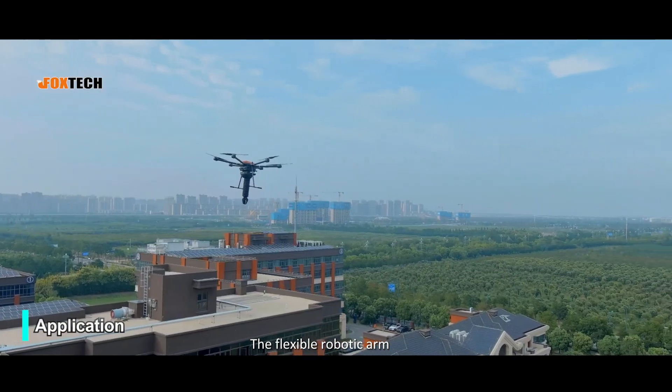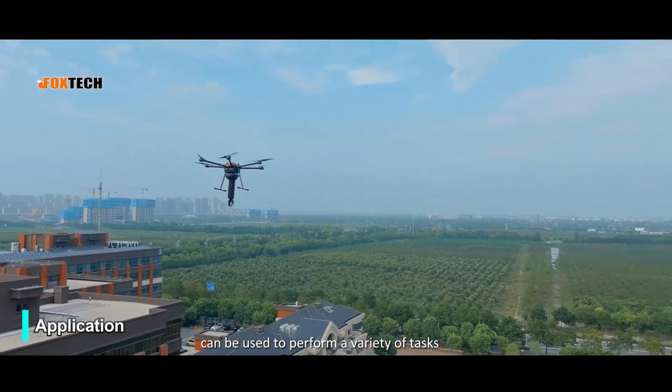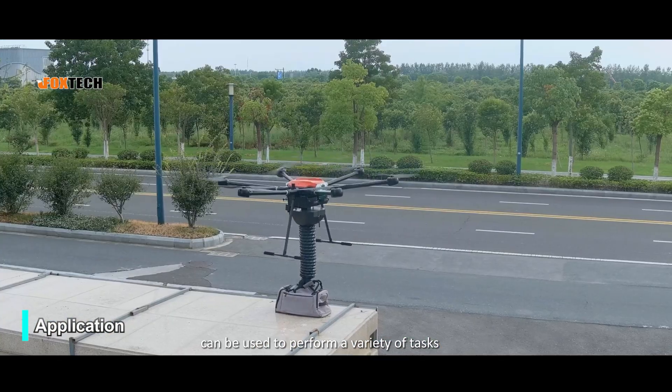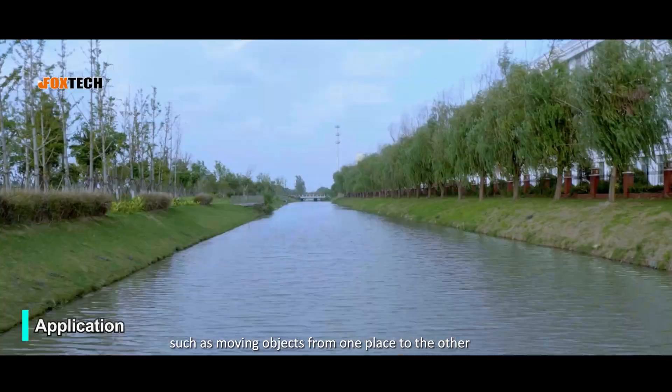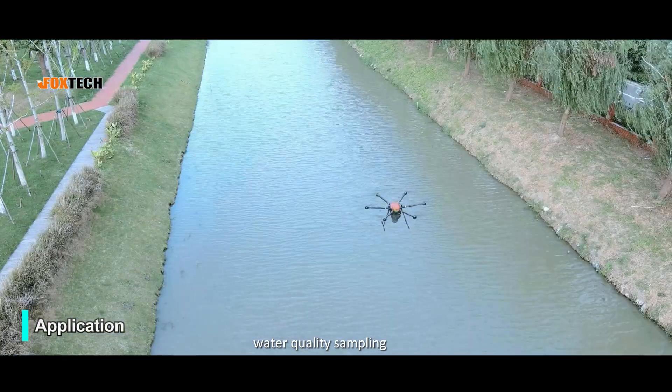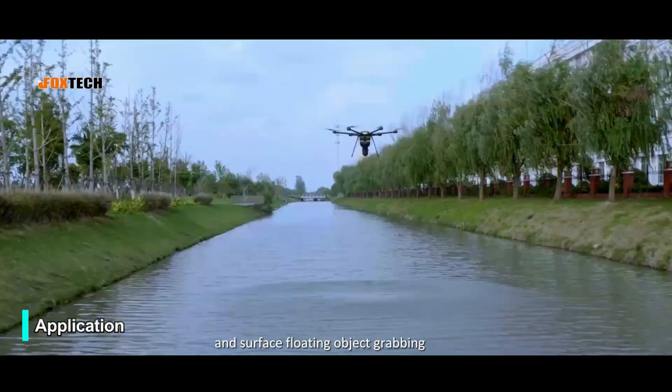The flexible robotic arm can be used to perform a variety of tasks such as moving objects from one place to the other, water quality sampling, and surface floating object grabbing.